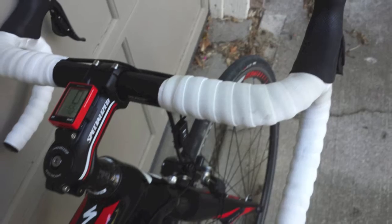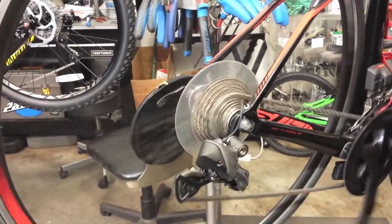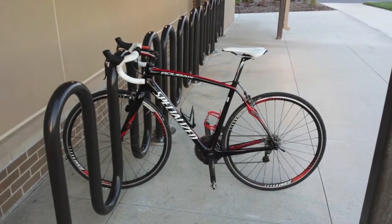The Roubaix Ultegra components are top-notch, it weighs less than 20 pounds with all my accessories mounted, it's beautiful, and the shifting is butter smooth and always perfect. Plus, this baby corners like it's on rails.